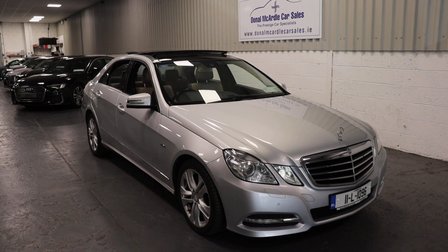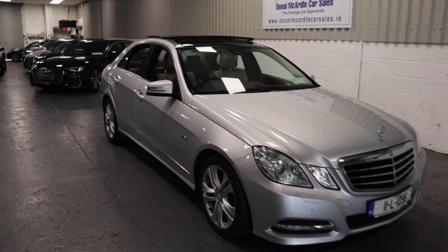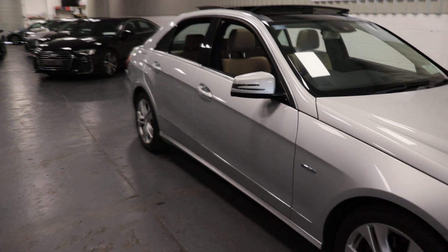Hey everyone, Barry here again from Dolan Ricardel car sales. Here we have our 2011 Mercedes E220 diesel.